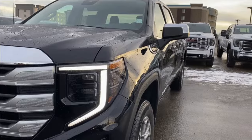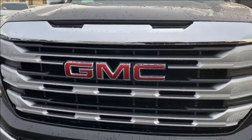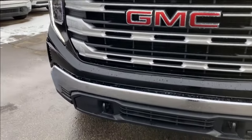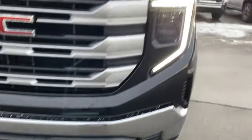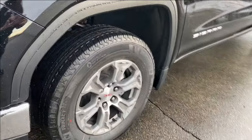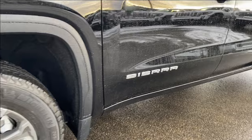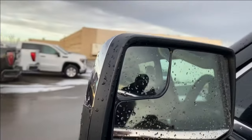Moving on to the exterior, you have that onyx black paint, chrome accent around the red GMC emblem on the grille, more of that accent along the bottom with your black front recovery hooks, LED headlamps, aluminum wheels, chrome Sierra nameplate along the bottom, and a chrome mirror cap with your blind spot mirror at the front.